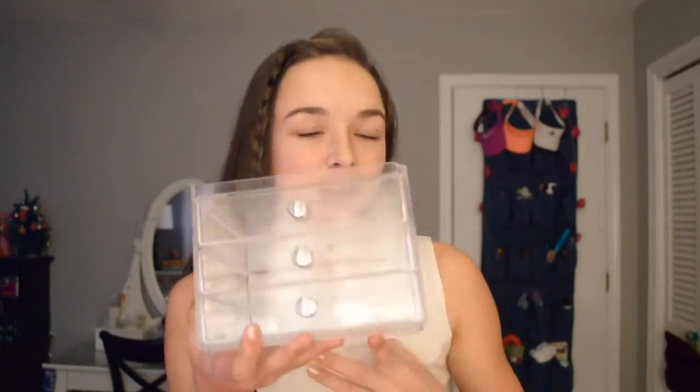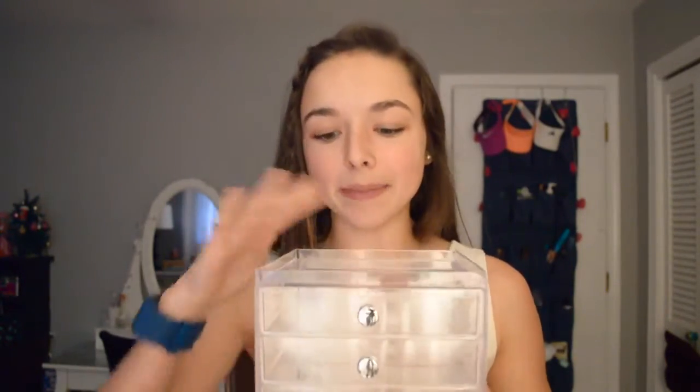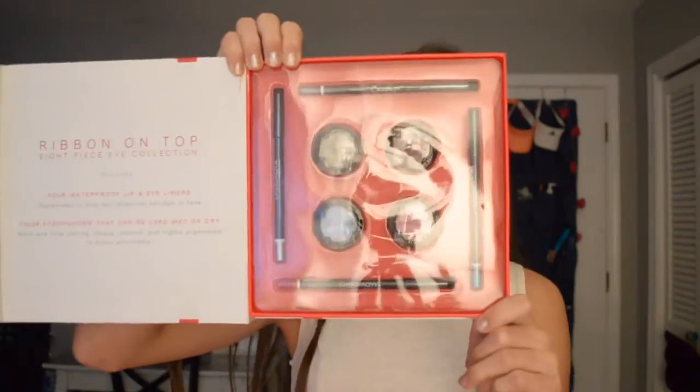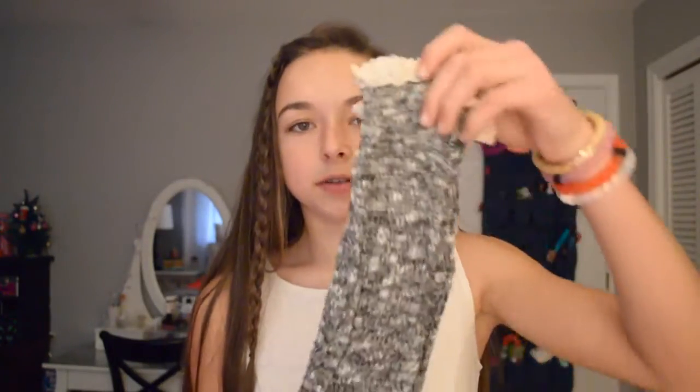Along with some Hershey Kisses and Razz Berries. From my grandparents I got this cute little vanity organizer that I'll probably use in my bathroom under my sink. And then I got this little makeup set — it's an eight-piece set with four eyeshadows and four eyeliners. And I also got these cute little boot socks.